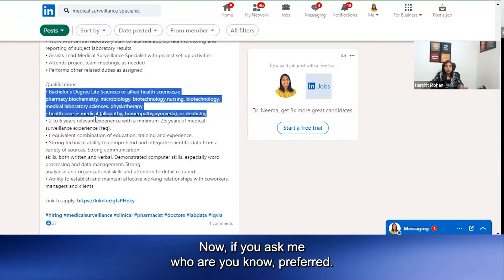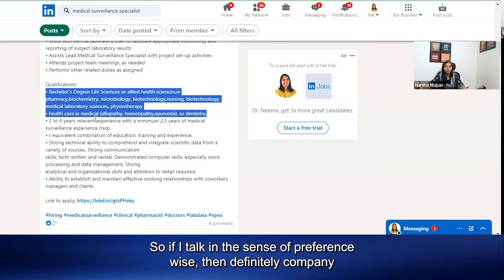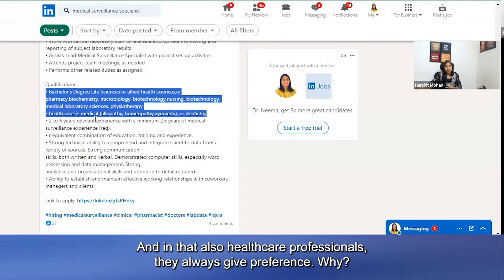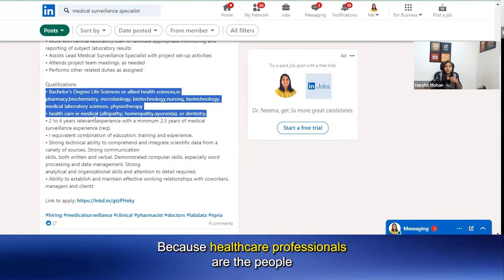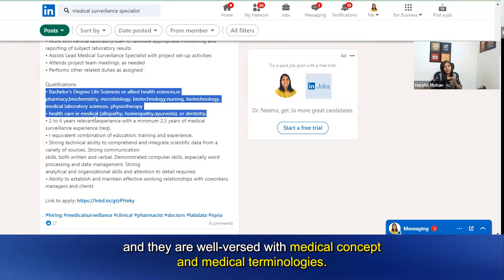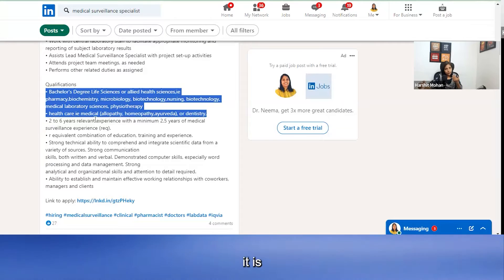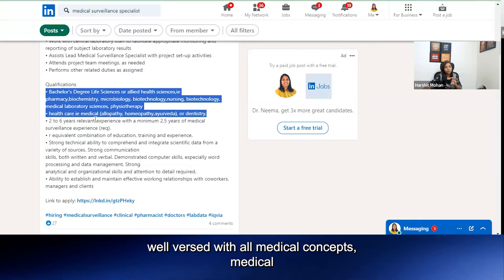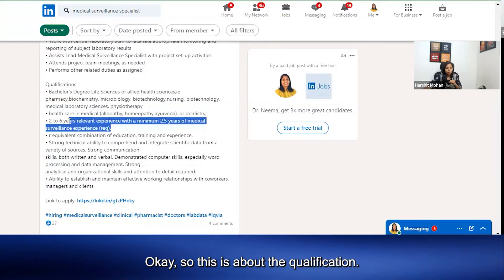If you ask me who is preferred, then preference-wise the company looks for healthcare professionals and pharmacy graduates more. Among those, healthcare professionals are always given preference because they regularly go through these kinds of reports, lab data, and are well-versed with medical concepts and medical terminology. It is easy to train healthcare professionals because they already have a strong medical understanding and familiarity with laboratory data.